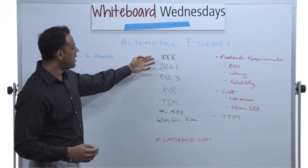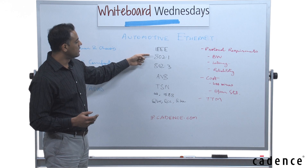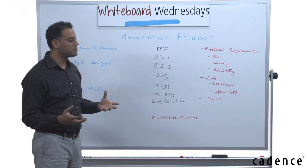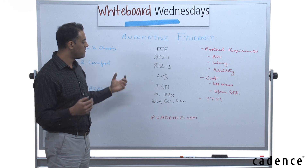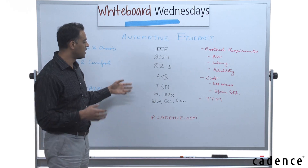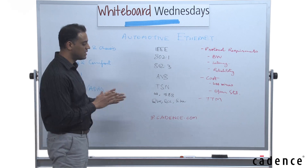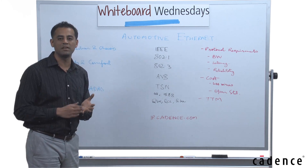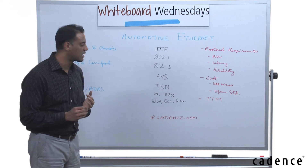Automotive Ethernet came about when IEEE Ethernet bodies 802.1 and 802.3 started two standard working groups: AVB — audio video bridging — and then TSN, which is time-sensitive networking. What they did is basically enhance Ethernet so that it could run on only two wires at speeds over one gigabit per second.